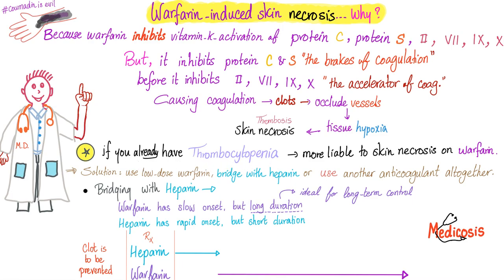If you already have thrombocytopenia, you're more liable to skin necrosis on warfarin because the thrombocytopenia means HIT is still there. Also, warfarin is a slow-acting drug — the patient can die from thrombosis while waiting for warfarin to work. That's why giving warfarin in this context is inappropriate. Even if warfarin started working earlier, the patient has low platelets and will bleed to death.